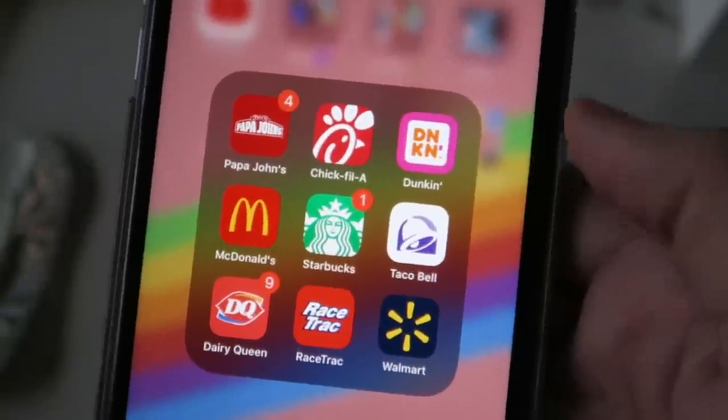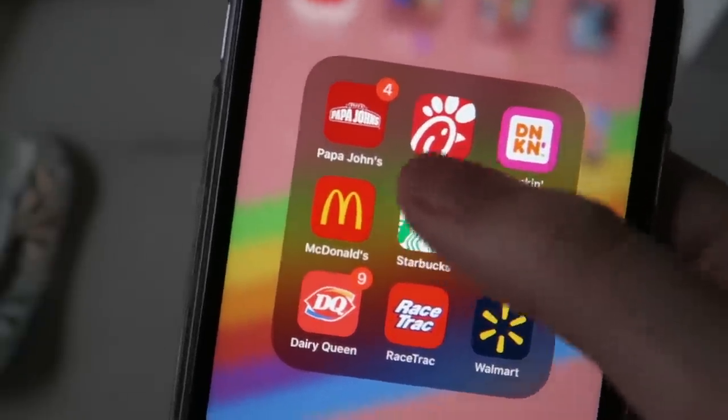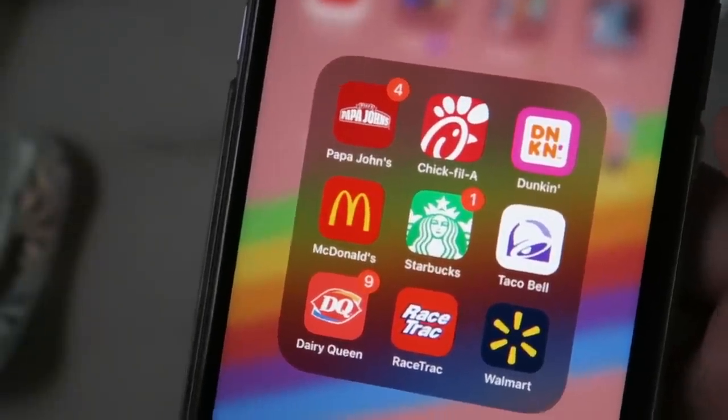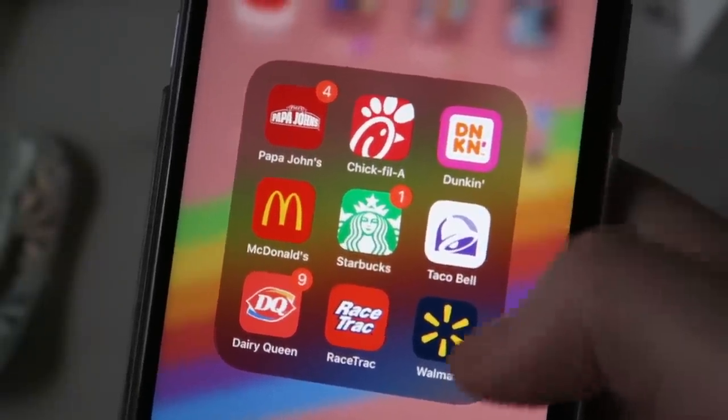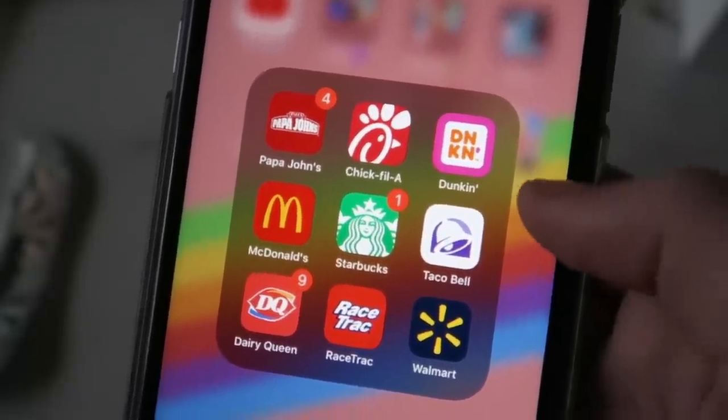Then I have my food folder — I use these a lot because I love food. I use Papa John's the most because I order a lot of pizza. I also have Walmart on here. You can see the apps I use the most — I just get points with them.